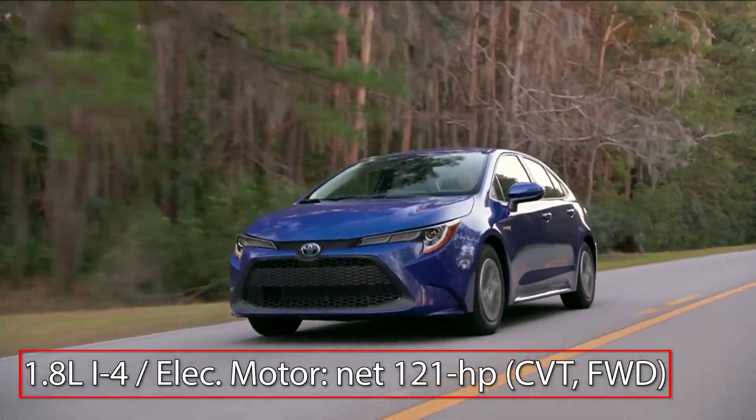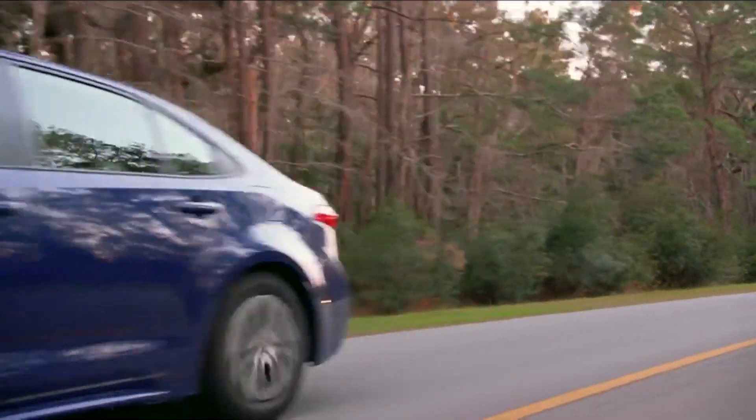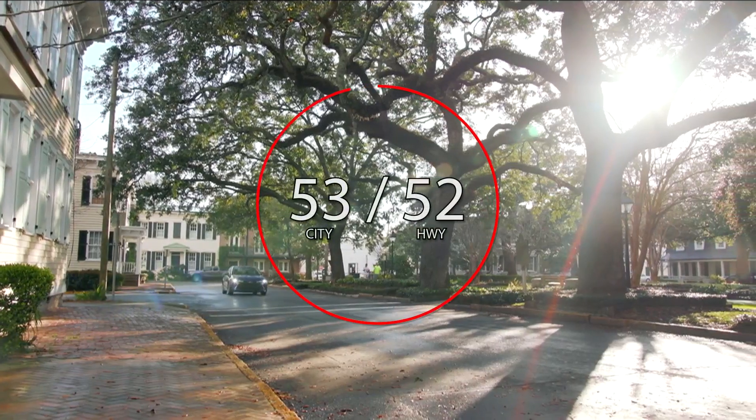An EV mode allows the Corolla Hybrid to be operated as a pure electric vehicle for short distances. Here are the estimates for fuel economy.